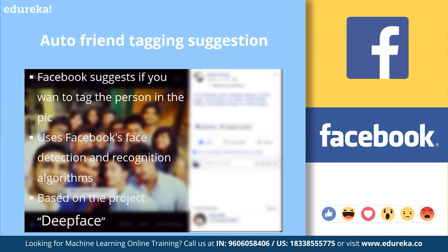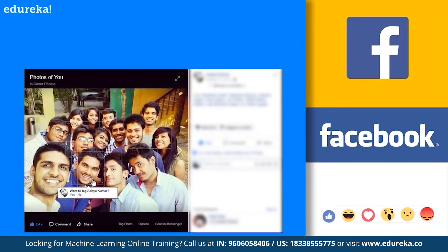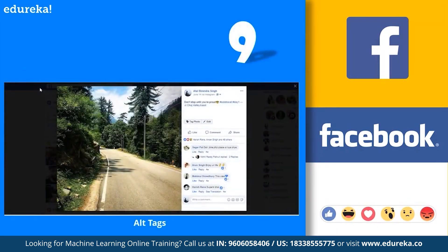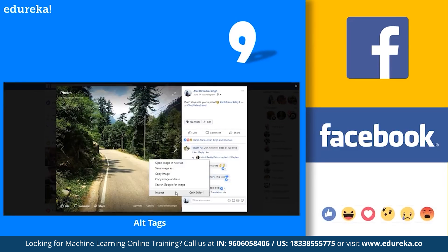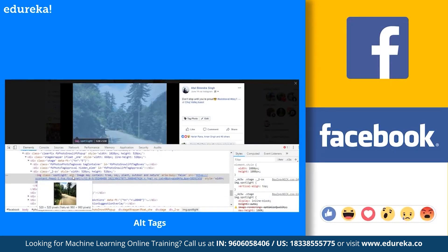DeepFace is a deep learning facial recognition system created by a research group at Facebook. It identifies human faces in digital images. For example, Facebook is automatically identifying the person in a picture and asking whether you want to tag that particular person — and yes, it predicted the person correctly. Next are the auto alt tags which we get in Facebook. To explore it, open an image in Facebook, right-click for inspect element or press F12, check the inspector tab for the HTML code, then check the alt element content. It will give you a general description of the image — number of persons, whether they are sitting, standing, or laughing.